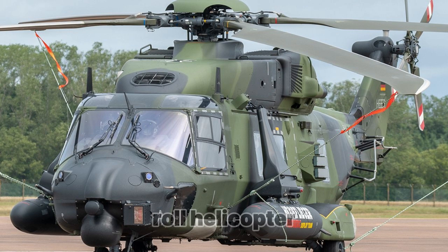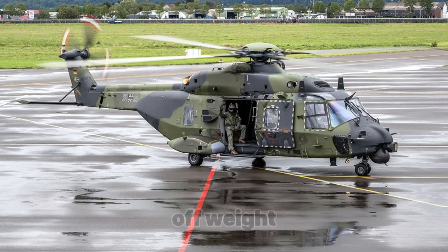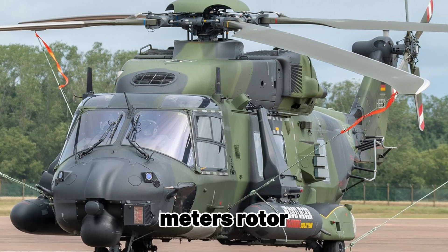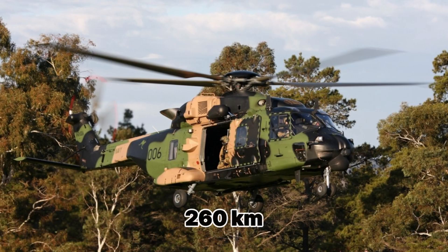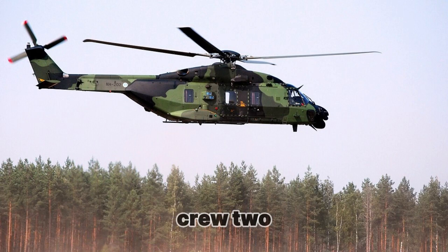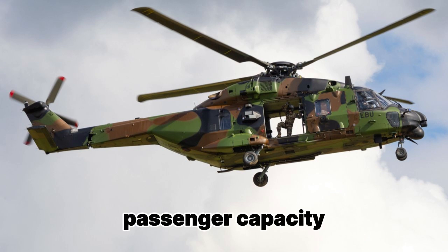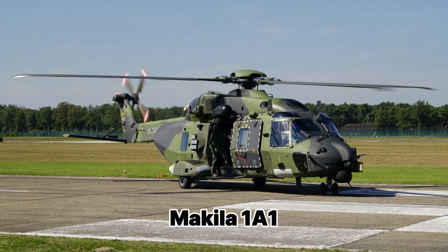General characteristics of the NH-90: Type — multi-role helicopter. Weight — 10.6 tons empty, up to 15 tons maximum takeoff weight. Length — 19.5 m. Height — 5.4 m. Rotor span — 16.3 m. Maximum speed — 300 km/h. Cruising speed — 260 km/h. Range — 800 km at full load, up to 1,300 km with additional fuel tanks. Crew — two pilots; in some configurations it can also include a flight engineer or operator. Passenger capacity — up to 20 people or up to 2.5 tons of cargo. Engines — two Turbomeca Makila 1A1 turboshaft engines.